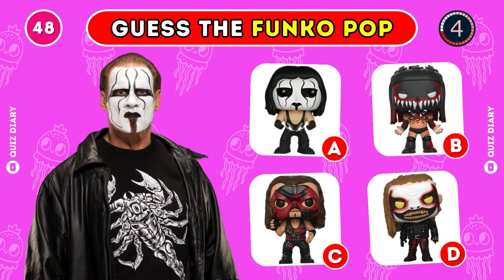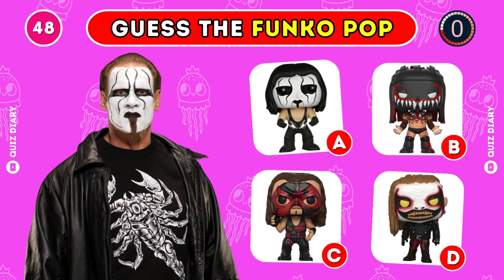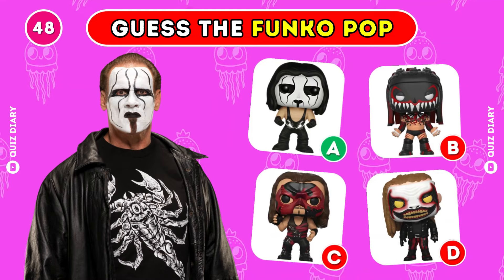Can you pick the right Funko Pop of Sting? Option A is the right answer.